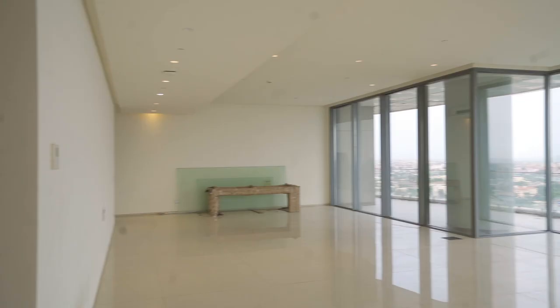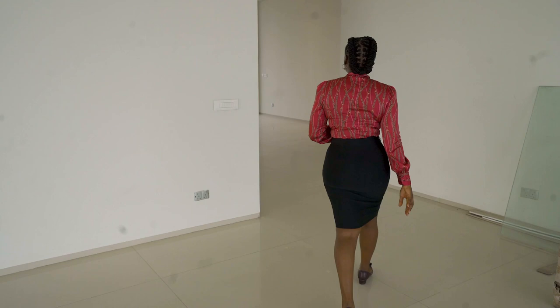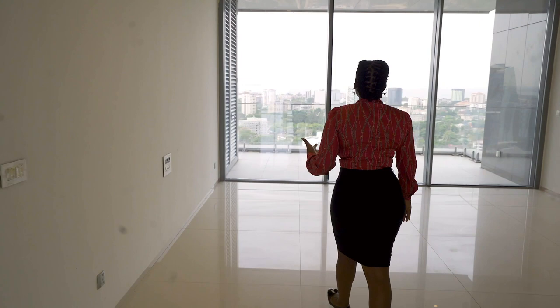Leading us on, this is actually the dining area over here, and as you can see, the dining area also has beautiful views of Ikoyi and even the Atlantic.